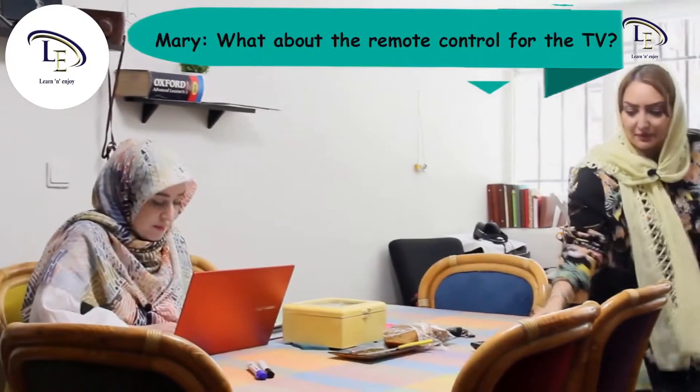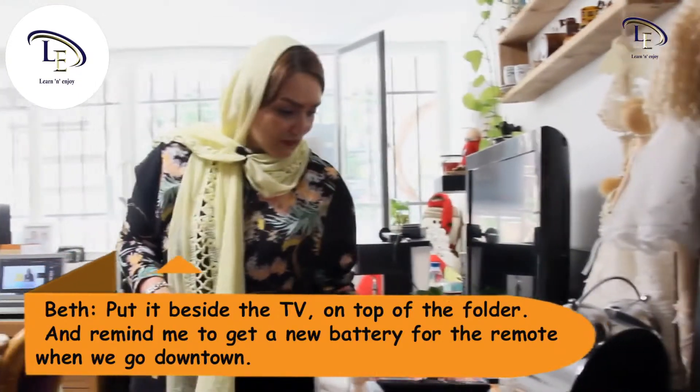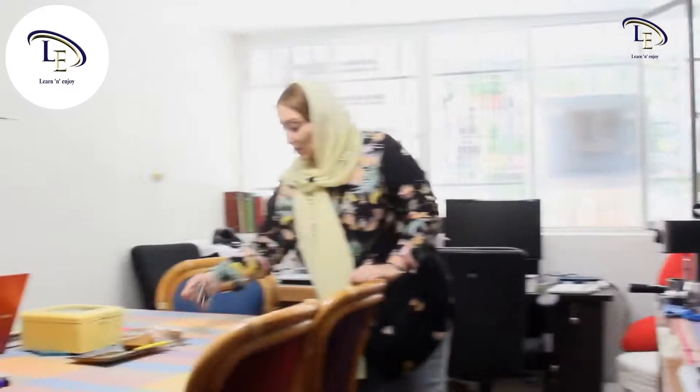What about the remote control for the TV? Put it beside the TV, on top of the folder. And remind me to get a new battery for the remote when we go downtown. Okay.